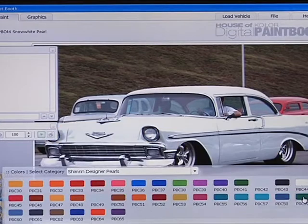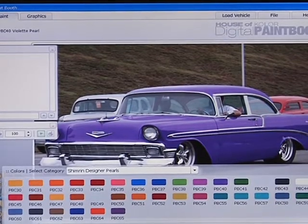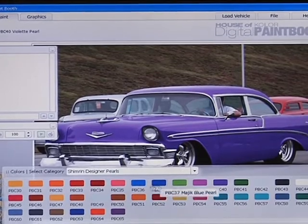If House of Color had a kitchen, Carter Hickman might be the short order cook, and he's taking orders. So if I say that I want it white or green or purple, we can look at all these reflections and it looks realistic.